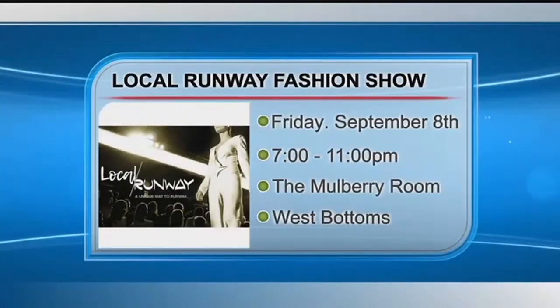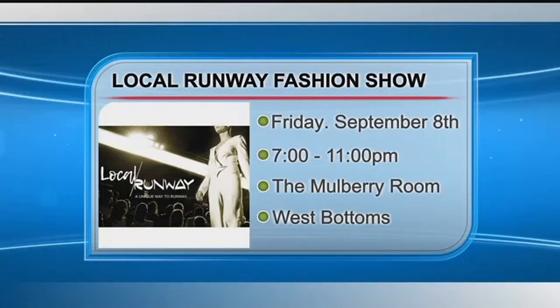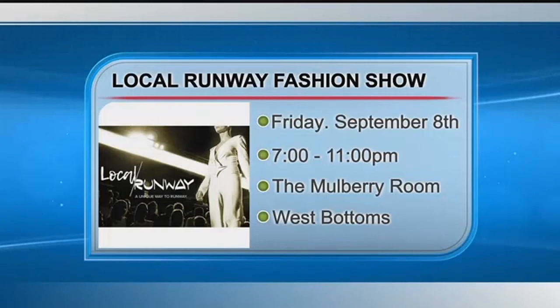Thank you so much for being here, Callie. You have a fashion show coming up that's going to be fantastic. We have a show on September 8th starting at 7 p.m. at the Mulberry Rooms in the Historic West Bottoms. We have awesome designers, and every look going down the runway — each piece will be no more than $200. Anyone who buys tickets can get whatever walked the runway for $200, and that's rare for a runway show. Thank you so much.